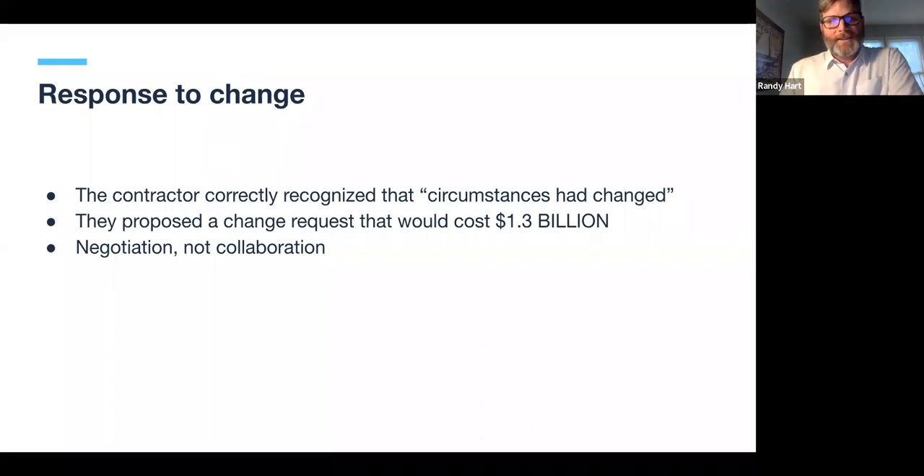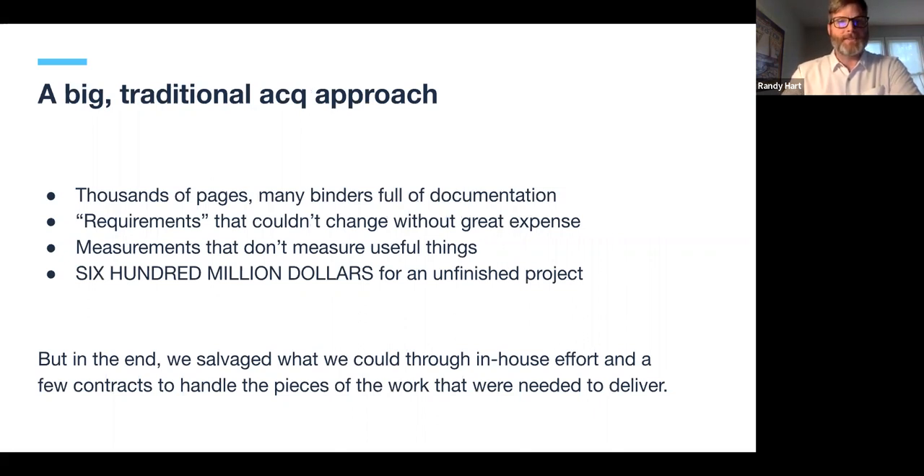The vendor's change proposal came in at $1.3 billion — on top of the original $600 million — in order to fix the software and the handheld computing devices to meet the new requirements. This was hardcore negotiation, not collaboration. We had maybe a month or two of honeymoon period with the vendor, but it very quickly became apparent that the plans we had spent so much time writing were not going to hold up.